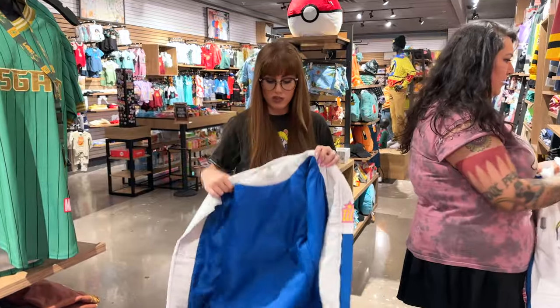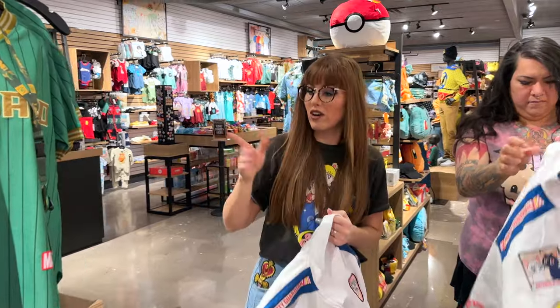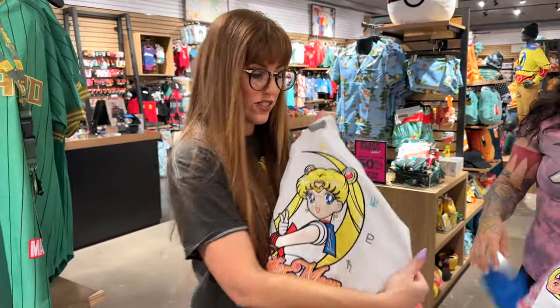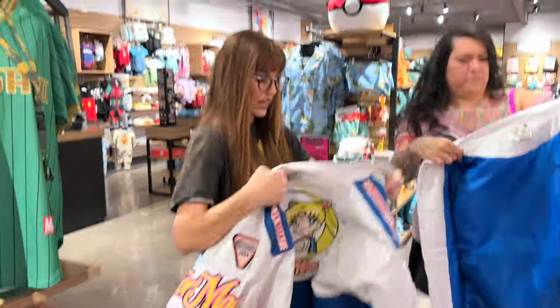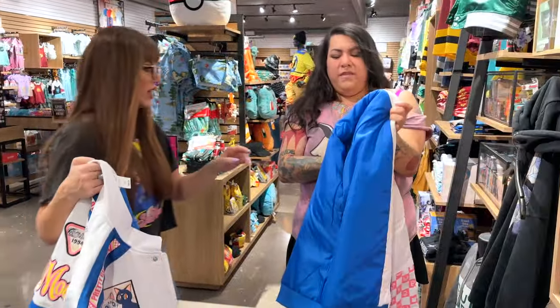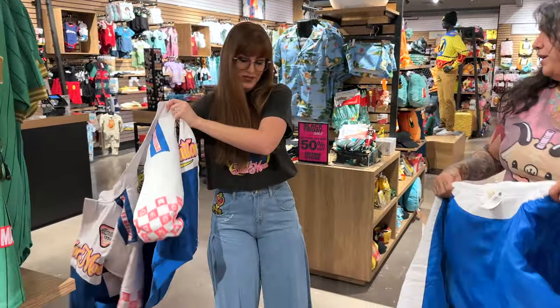I'm trying it on in an extra small — before this dropped, the wonderful store manager Brian had me try on some of the different styles. Not the Sailor Moon one because it wasn't out yet, but we came to the conclusion we might do an extra small. Kay is going to try a large. Now these run oversized, which is good.